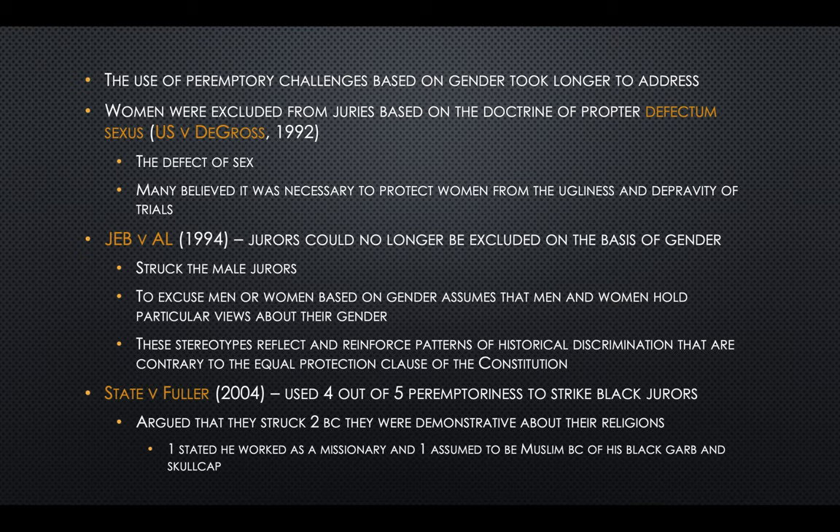In 2004, another attorney used four out of five of their peremptory challenges to strike black jurors. They argued that two were struck because they were very demonstrative about their religion — one had worked as a missionary and one was assumed to be Muslim because of his black garb and skullcap.